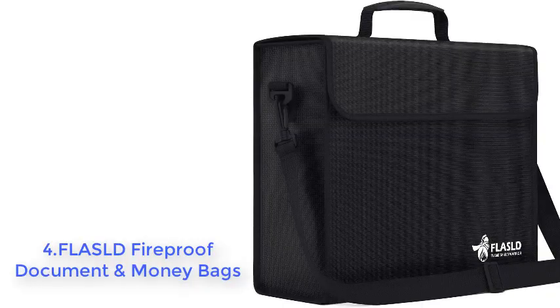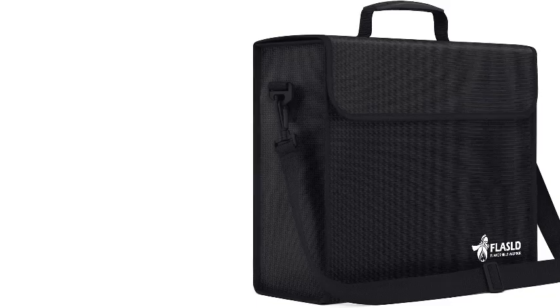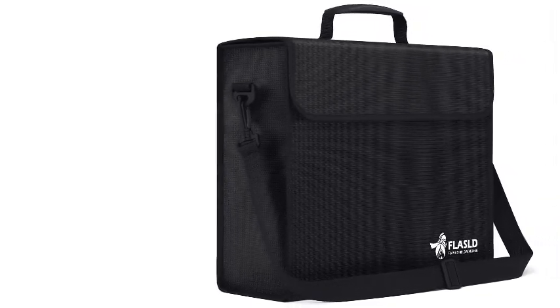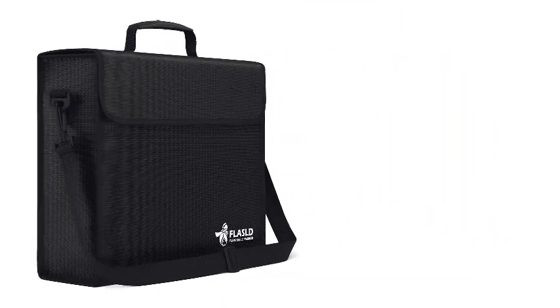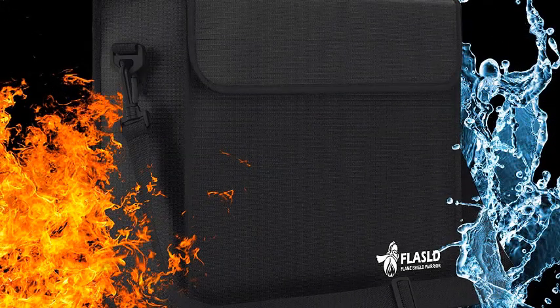Number 4: FLALD Fireproof Document and Money Bags. With a high-quality dual layer of fireproof fiberglass, our fireproof document bags can withstand temperatures as high as 2000°F in certain conditions. The silicone-coated fiberglass layer brings great water-resistant ability, enabling our large fireproof bag to withstand water spray in most conditions. Your valuables are safe in our fireproof safe bag.